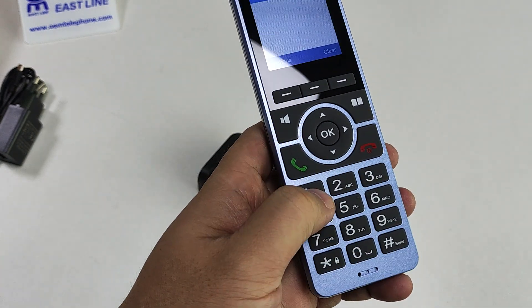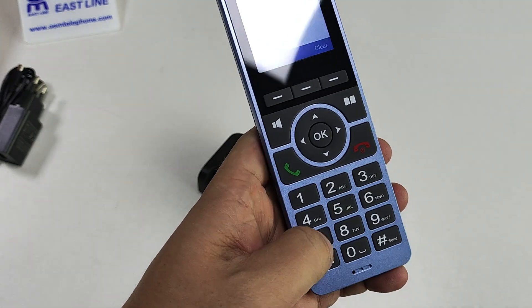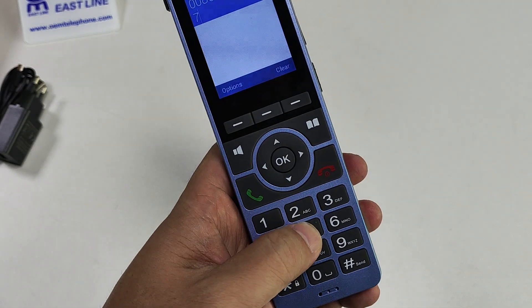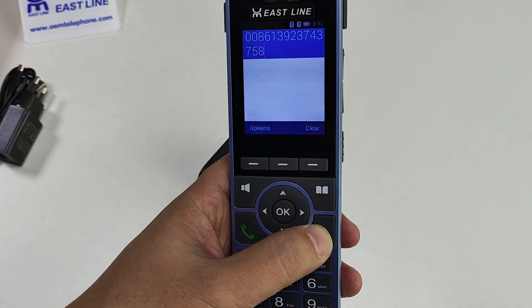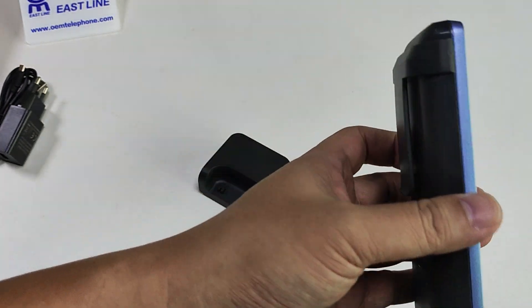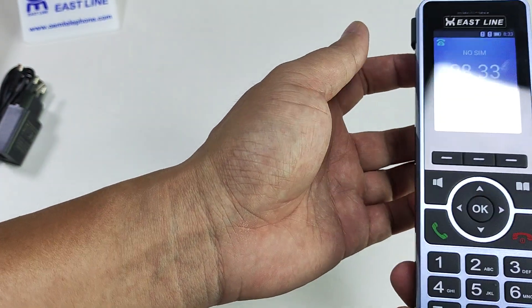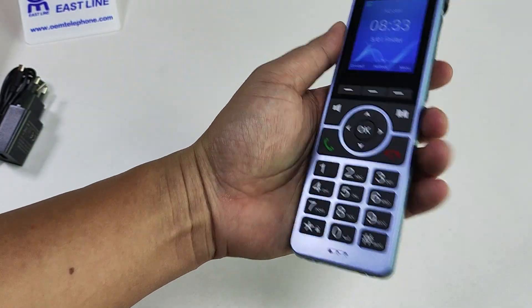You can put in a number if you want to call. This phone is very smart and portable.